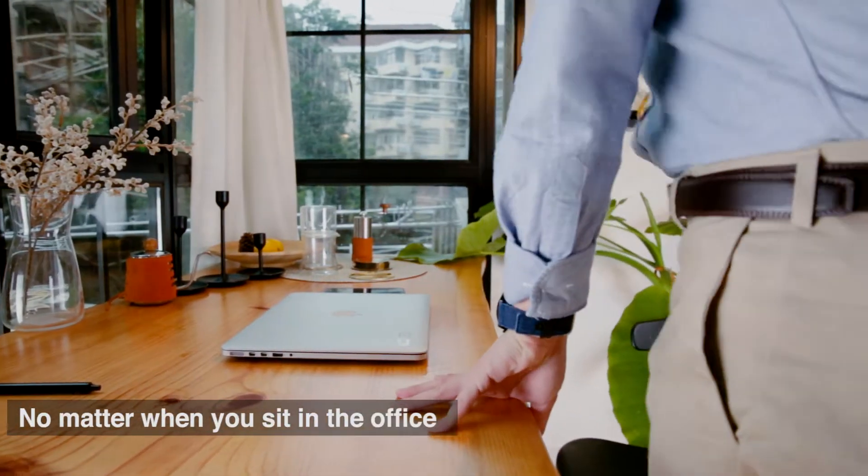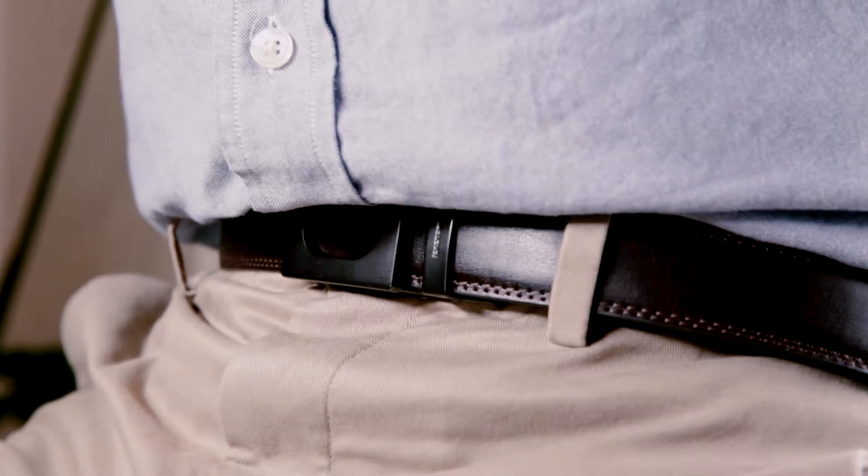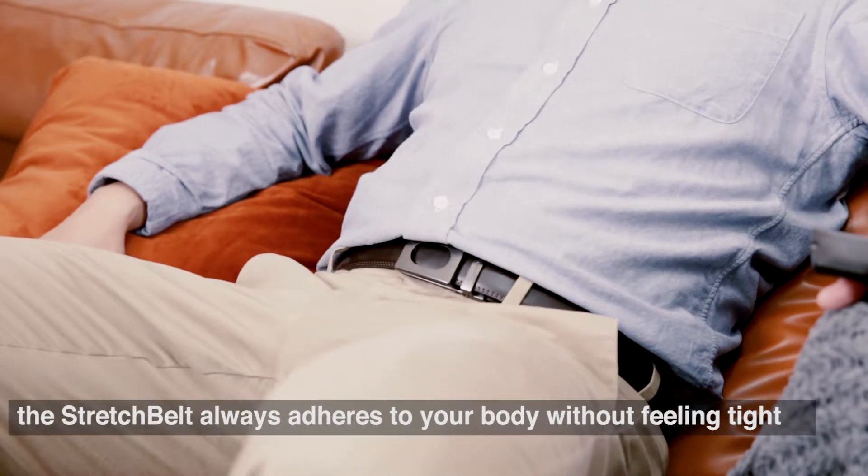No matter when you sit in the office or take a rest, the stretch belt always adheres to your body without feeling tight.